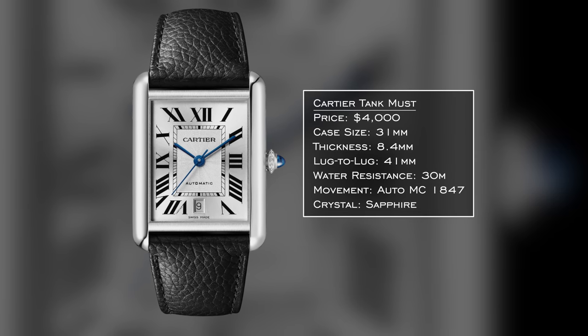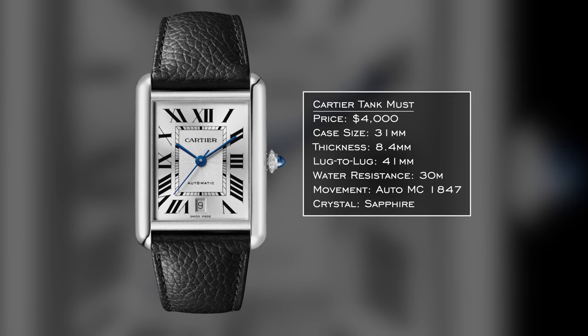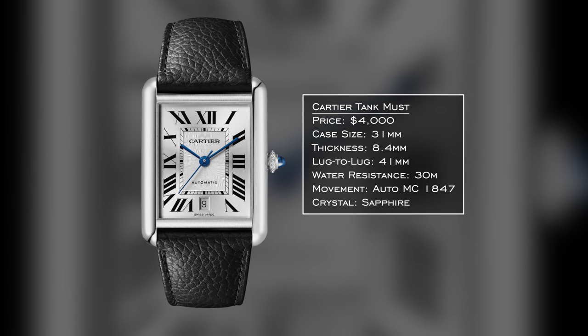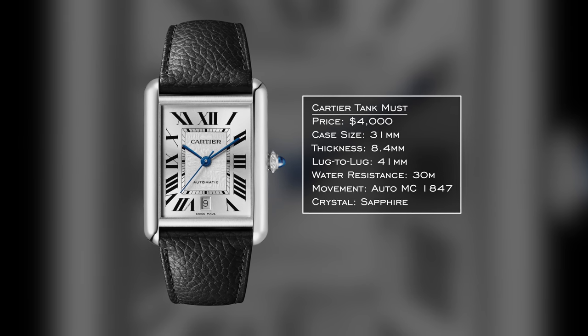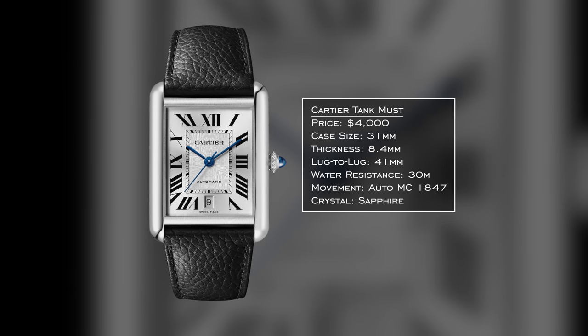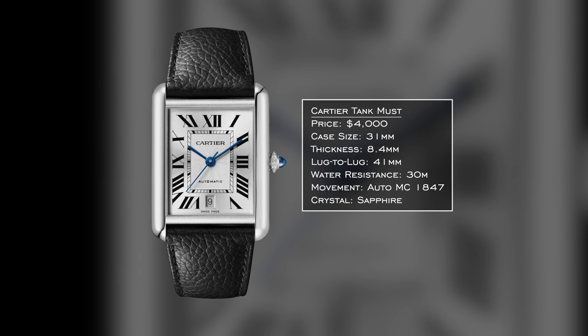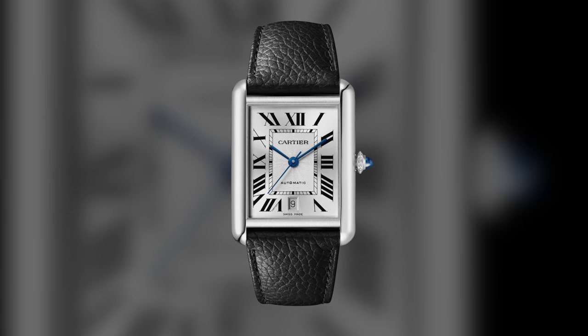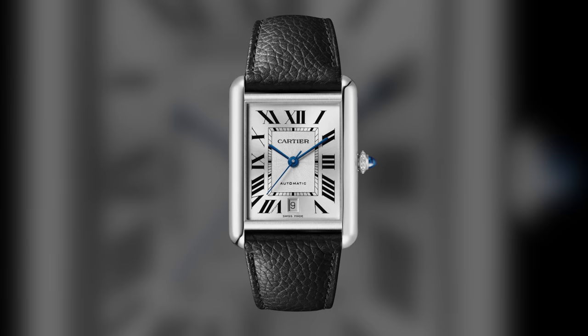Moving on to the dress category — I have three definitive choices and one honorable mention. First is the Cartier Tank Must, essentially the Cartier Tank Solo XL under a new naming convention. It's 41 by 31mm rectangular case, 8.4mm thick, with an automatic movement inside and 30 meters of water resistance. It wears like roughly a 39mm circular equivalent on the wrist. When you can get a Cartier Tank for $4,000, there's no question it belongs as a definitive choice.